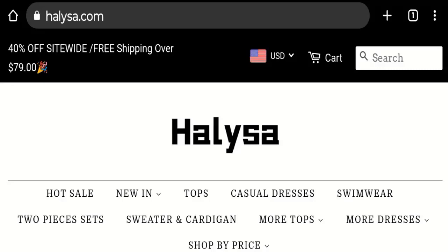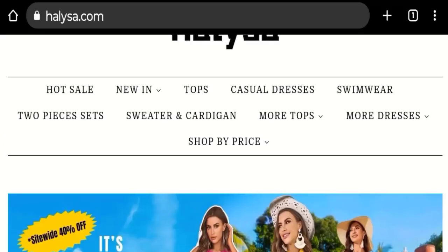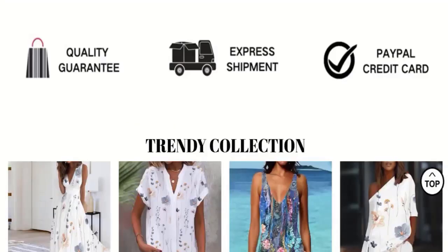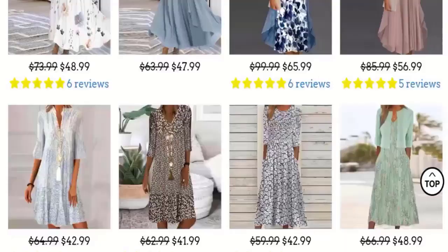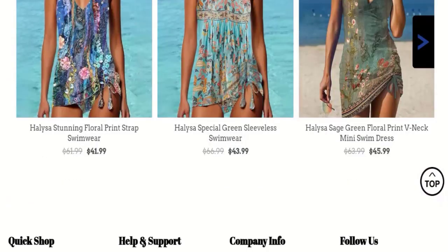First of all, we will find out about the website type and the products they are offering to customers. This is an e-commerce site, and as you can see here, they are offering many types of tops, casual dresses, swimwear, two-piece sets, and many more types of dresses. Next, we will scroll down and check the payment modes of this website.